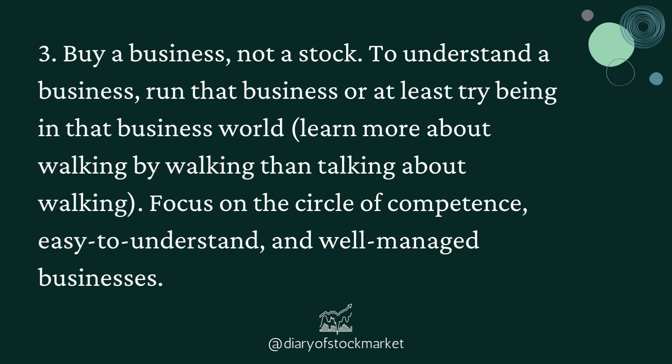Third, buy a business, not a stock. To understand a business, run that business or at least try being in that business world. Learn more about walking by walking than talking about walking. Focus on the circle of competence — easy to understand and well-managed businesses.